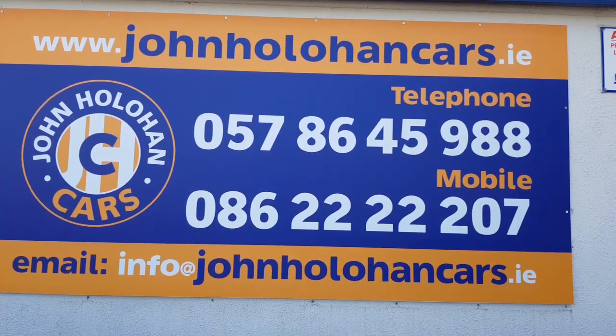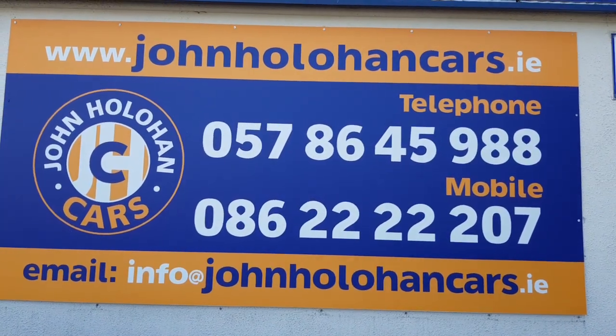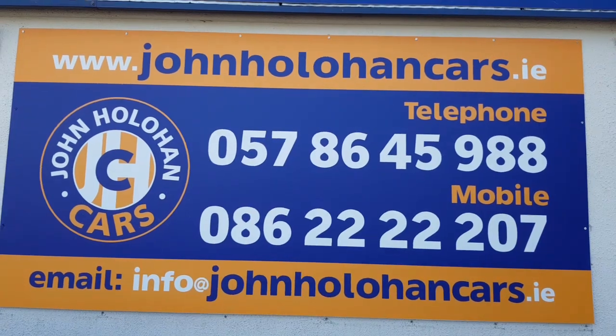So if this super economical, super reliable Honda hatchback might be of interest, be sure to give myself John a call on 057 86 459 88 or 086 22 22 207. Thanks for watching.